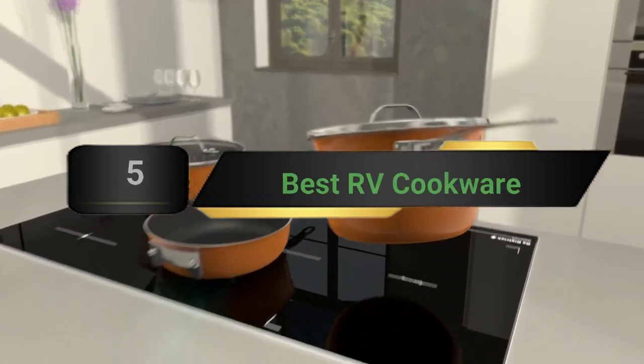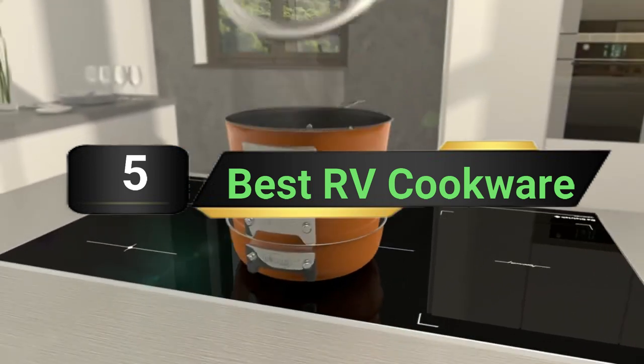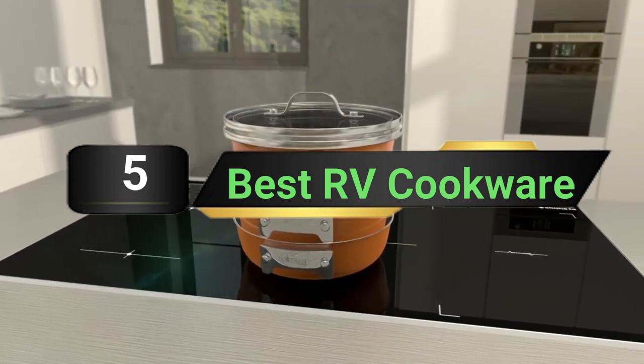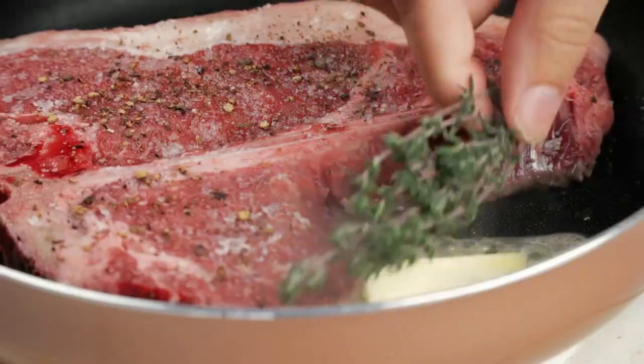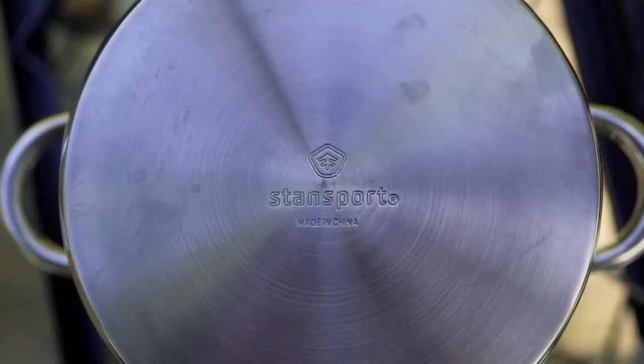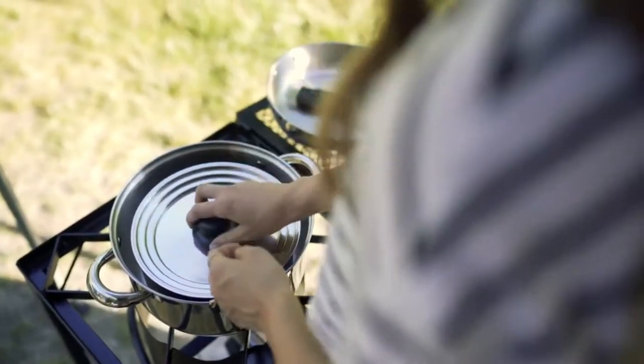Hi everyone, today we're going to take a look at the 5 best RV cookware on the market for this year. First we're going to show you our 5 best picks, then we'll talk about what you should look for before buying the best RV cookware. You can find timestamps and links to all the products we mentioned in this video down in the description below. Let's get started.